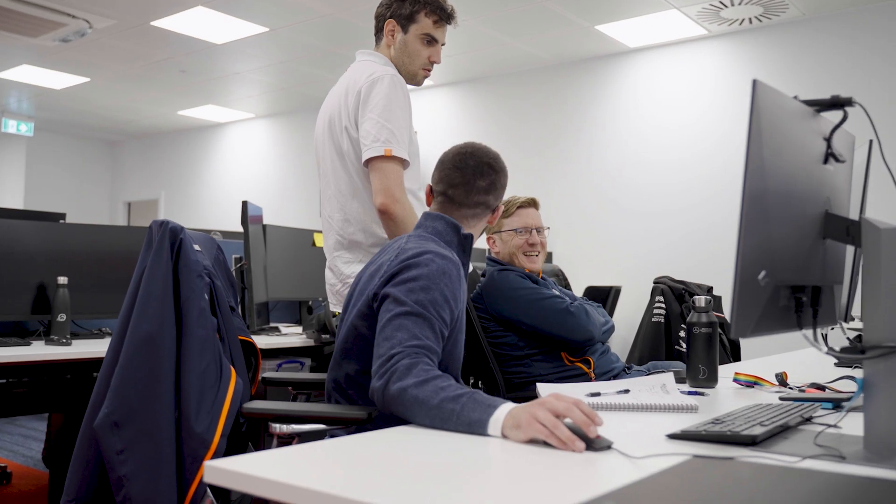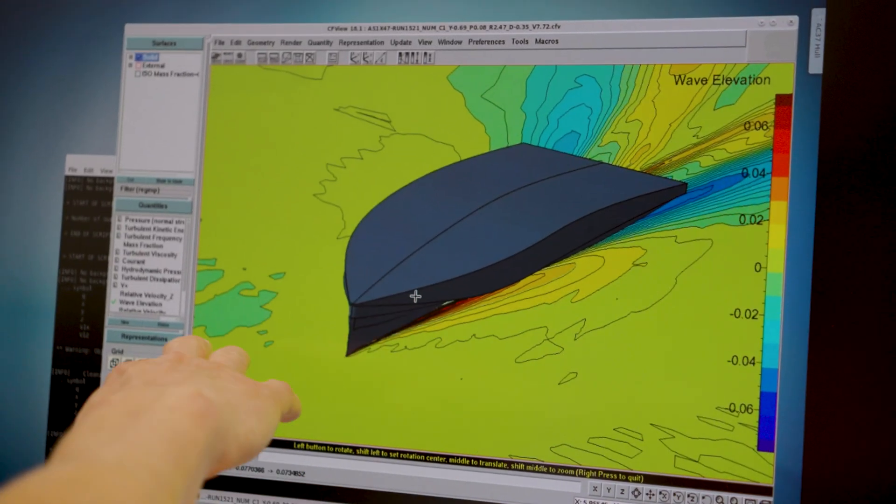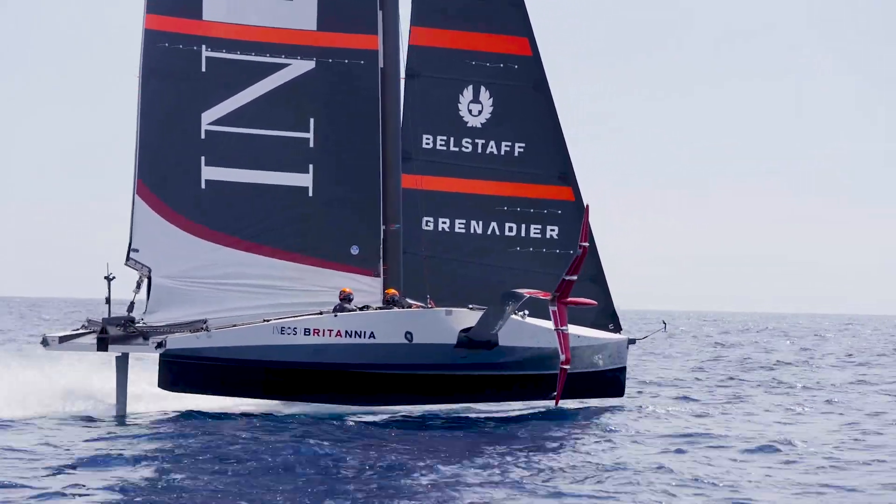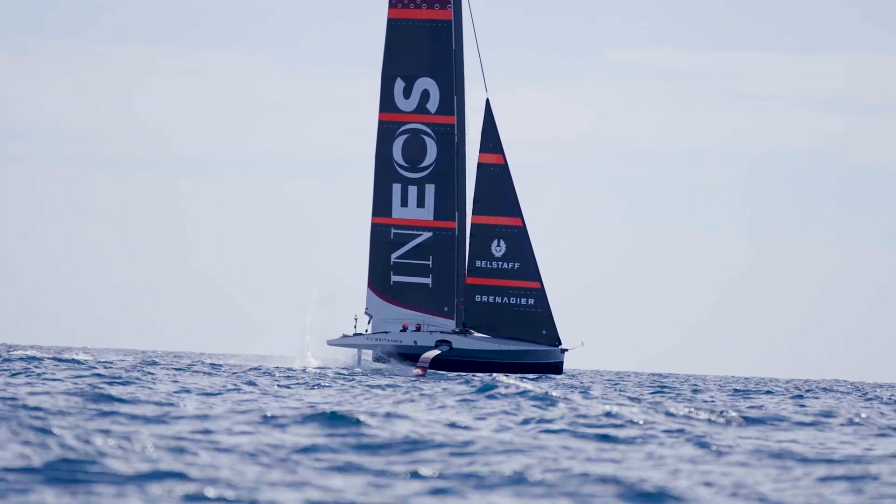Cadence Fidelity makes it possible for us to understand these phenomena in great detail without compromise, and gives us the confidence that the simulations we are studying are precise and accurate. That is vital because at these speeds even the smallest design change can lead to significant gains or catastrophic failure.